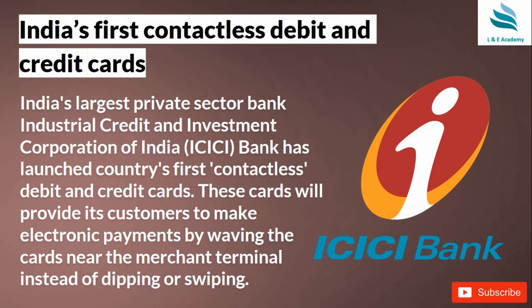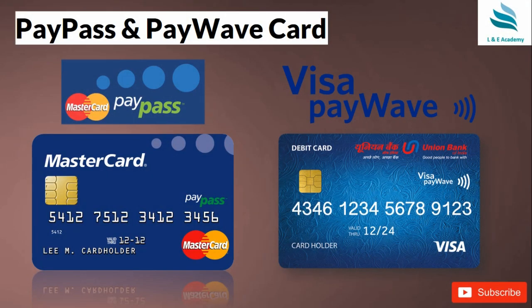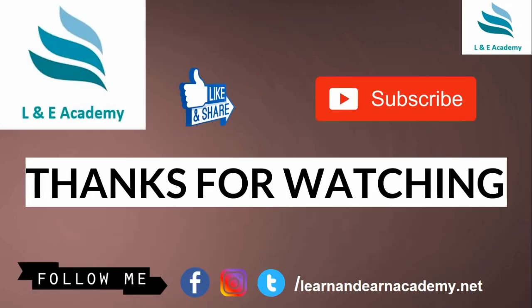India's first contactless debit and credit card was launched by ICICI Bank. These cards allow customers to make electronic payments by simply waving the card near the merchant terminal, instead of dipping or swiping. This is how PayPass and payWave cards look. If you want to get these cards, you can contact your bank and request them.